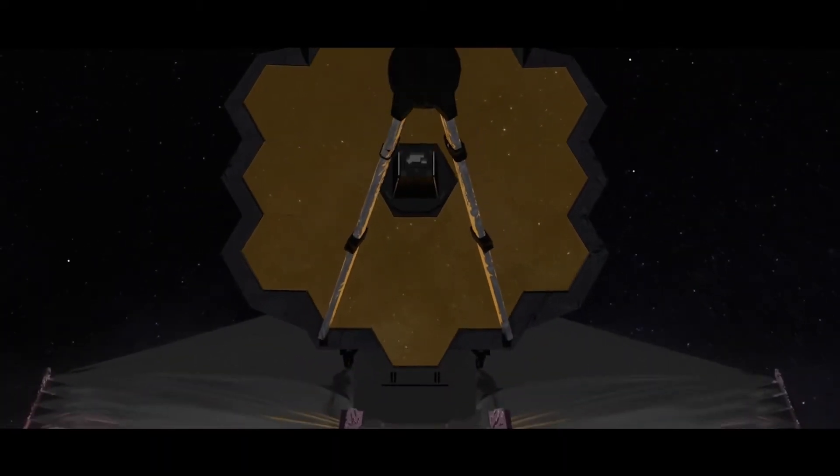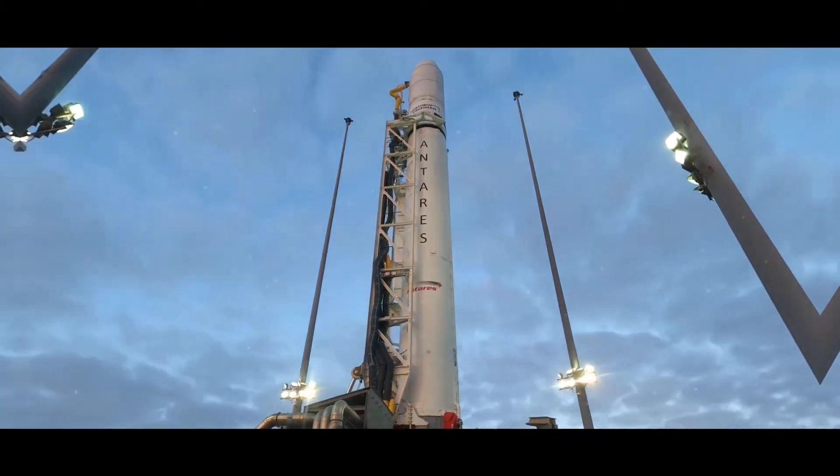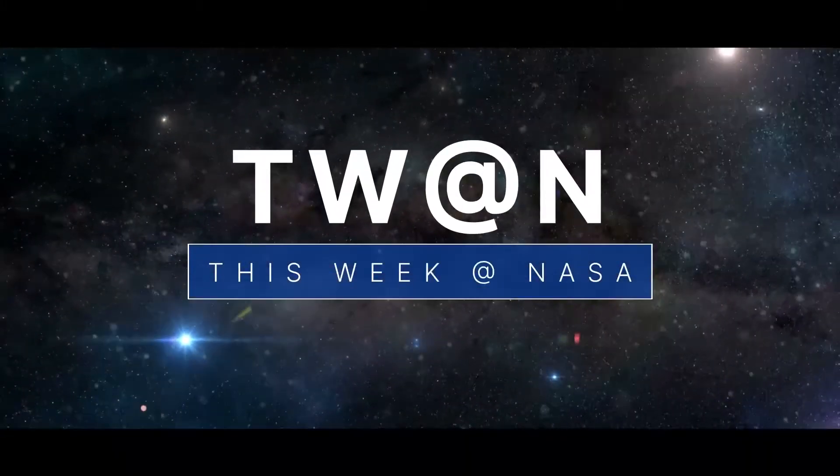Fine-tuning the James Webb Space Telescope, a different view of Venus, and the science on an upcoming space station resupply mission — a few of the stories to tell you about this week at NASA.